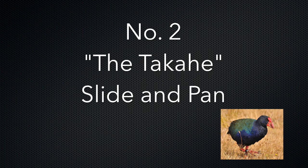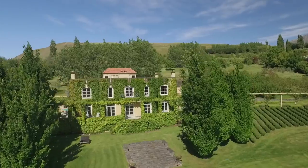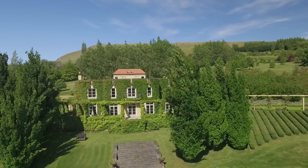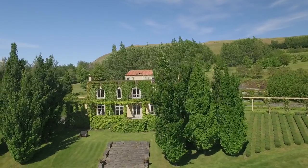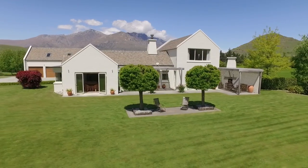Next up in order of preference is the Takahi, or the slide and pan shot. This is a slider-style shot whilst panning with the property. Of all the shots to do, this is the toughest to do smoothly and takes a bit of practice with your drone.